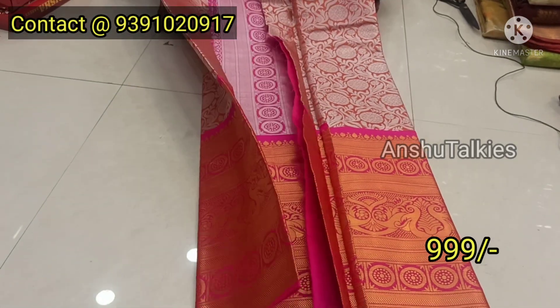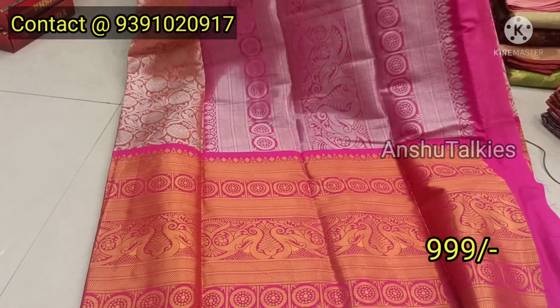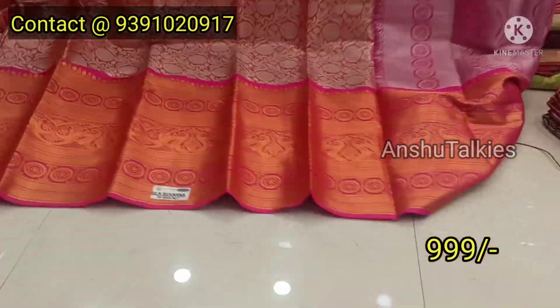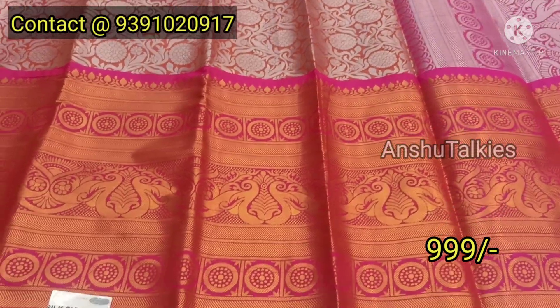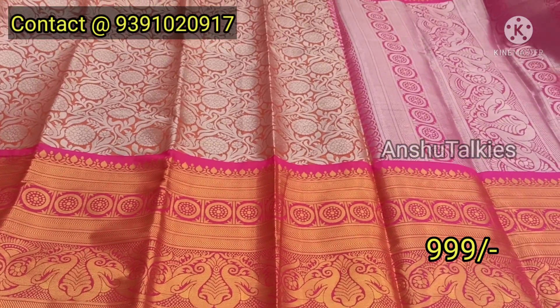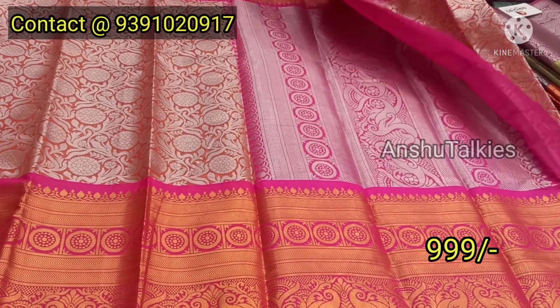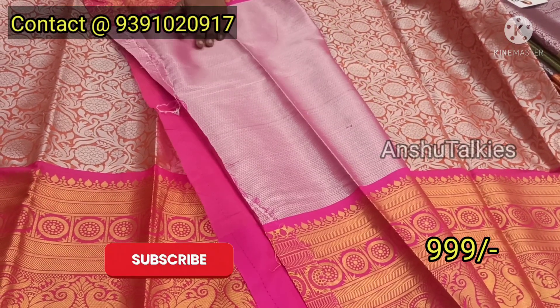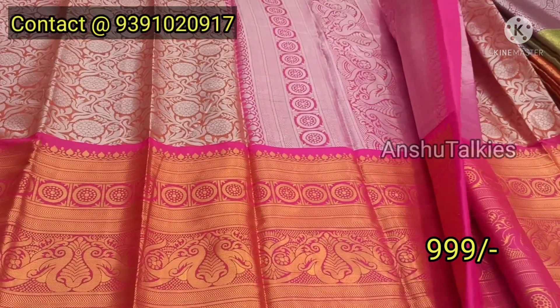There is a pink border in the same design with silver and gold. It has an orange with pink color combination and a big border. The price is only 399 rupees. There are only 2 colors available in this design concept with a silver combination, pink color combination, and contrast blouse.